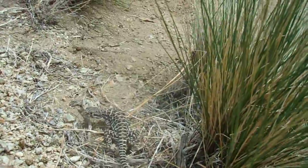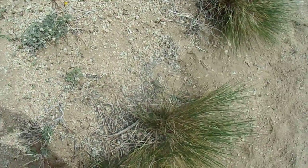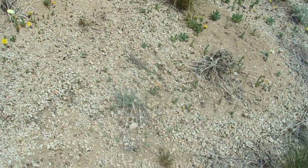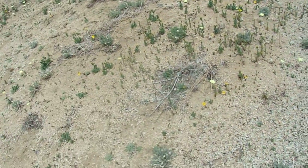Look at that beautiful lizard. Absolutely stunning. The first time I've ever seen one of these. My friend and I already saw some side-blotch lizards. But look at this beautiful guy. I believe that might be a collared lizard — some type of collared lizard — but I'll try to find the more specific type.